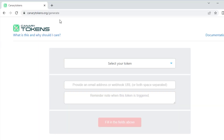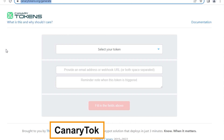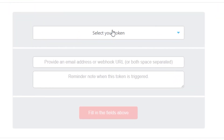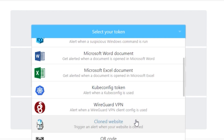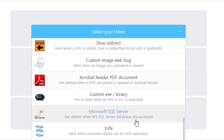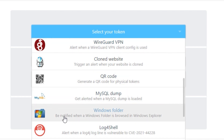Let me show you how to do this. Head over to canarytokens.org/generate and you'll see a dropdown menu where you select your tokens. There are a whole bunch — a web token, a DNS, AWS, even Microsoft Word and Excel. If you scroll further down, the one we're interested in is called the Windows folder: be notified when a Windows folder is browsed in Windows Explorer.